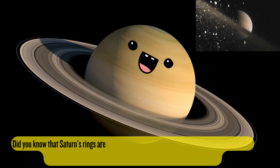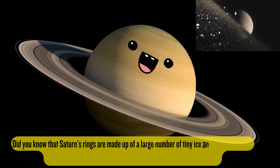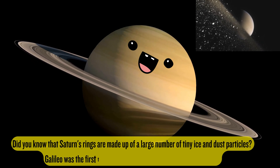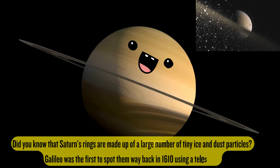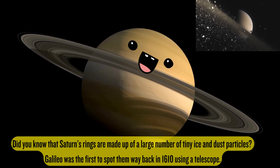Saturn. Did you know that Saturn's rings are made up of a large number of tiny ice and dust particles? Galileo was the first to spot them way back in 1610 using a telescope.